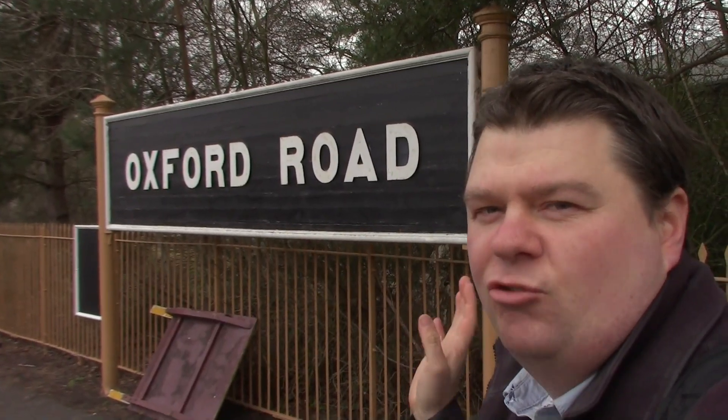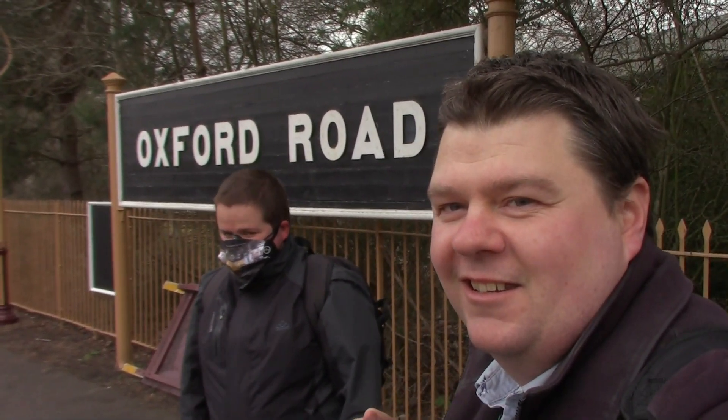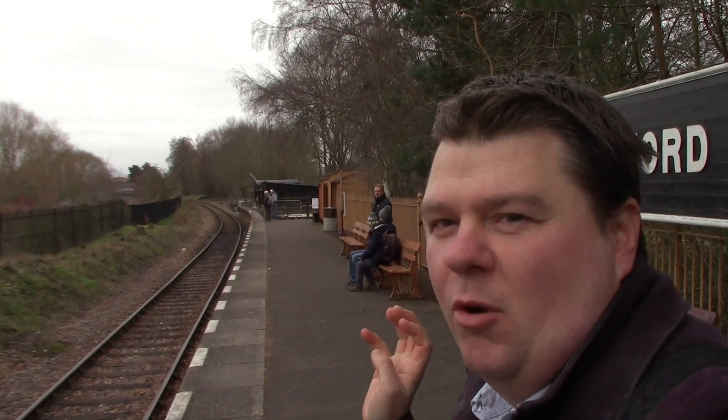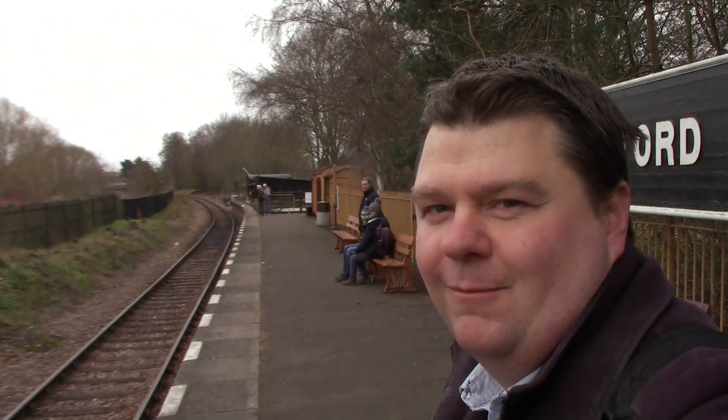We're at one of the demonstration lines — we're at Oxford Road, not Manchester Oxford Road. This is Oxford Road, and we're going to take a ride on the 41XX up and down the line. So we're just going to go on the demonstration line right behind the steam locomotive for a little bit.